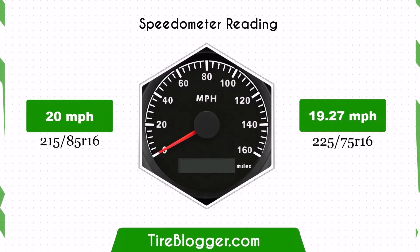With the smaller 225/75R16 tires, the speedometer will read slightly higher than the actual speed. For example, at a speedometer reading of 20 mph, the actual speed will be 19.27 mph.